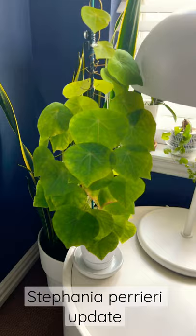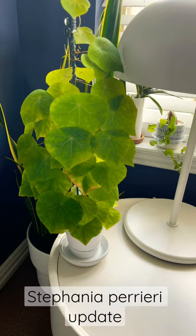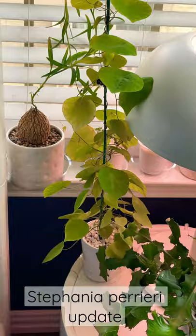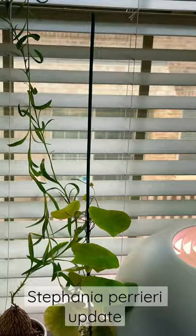It's loving life — look at how full it is now. I have another one that's not quite as full, but I've given it more vining room as well. Here is the other one — it has more stake too. I don't like how it's growing as much though.